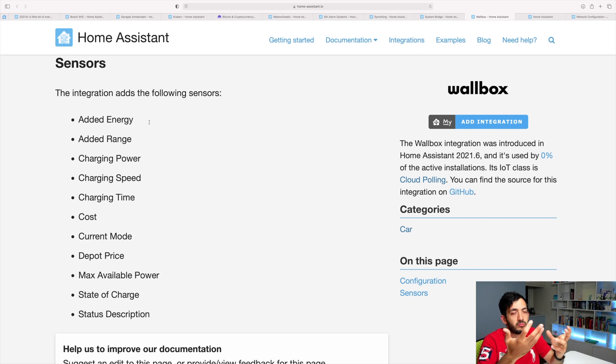So you could perhaps calculate when your car is going to be charged up and send a notification out. You can also track things like consumption, prices, and all sorts of things.